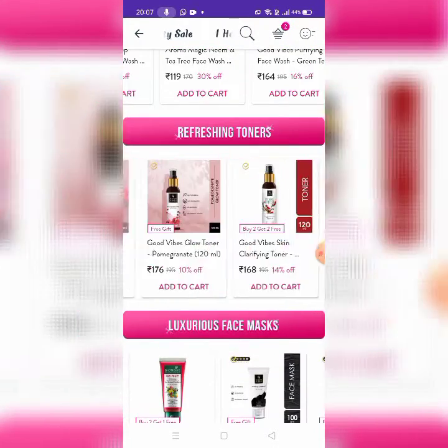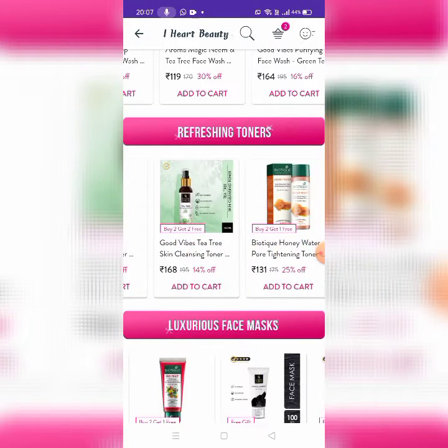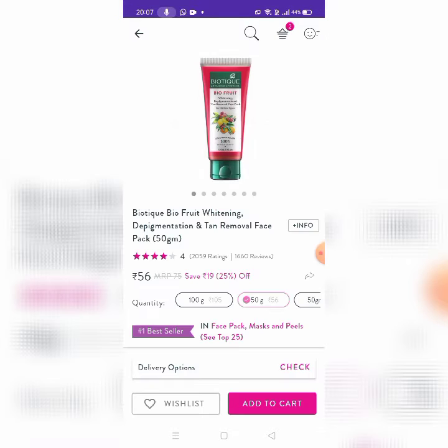There are Alps, Good Vibes, Plum, and Biotic. Next, there are Luxurious Face Masks, buy one get one free. Biotic is Bio Fruit Whitening Depigmentation and Tan Removal Face Pack.